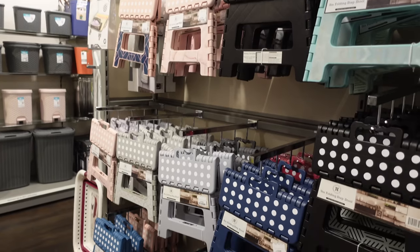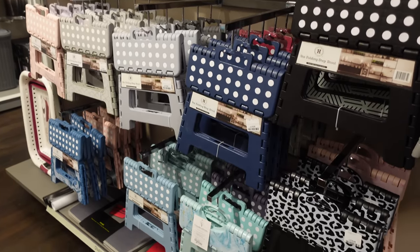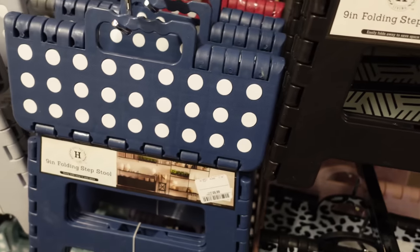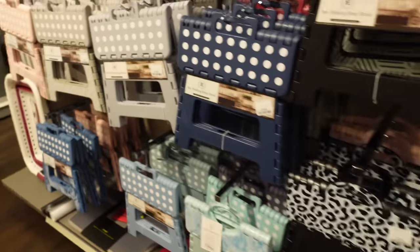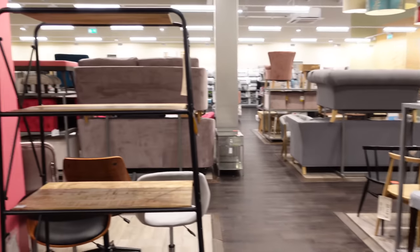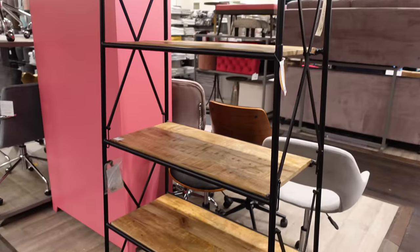Funny story — I came across all of these stools and I couldn't help but think of the TikTok when people were saying that so many people use these as like pooping stools to help them go to the loo. I left them in the shop though, don't worry. I did have a look at the furniture and I kind of fell in love with this bookcase a little bit.